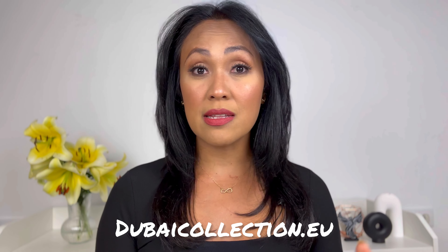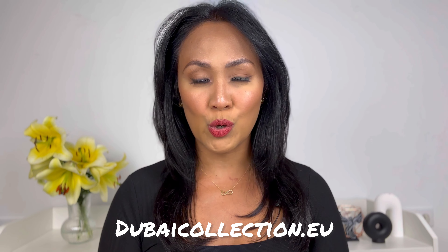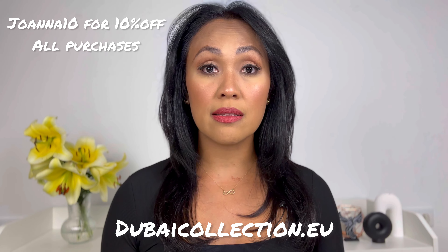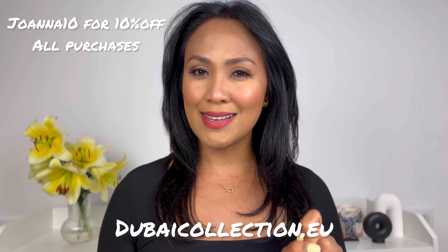These Middle Eastern fragrances that I'm going to talk about today and next week, I had them for around three weeks now. During the month of August, I was just testing these perfumes. All the perfumes I'm going to talk about today are available at dubaicollection.eu. In case you decide to purchase any of them, I have a discount code — JOANNA10 — which is applicable not only on their big bottles but also with their decants. Now, let's get this review started.